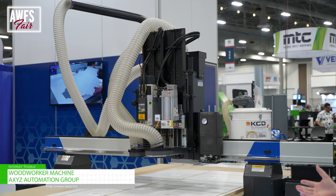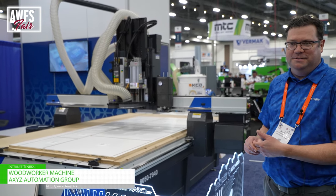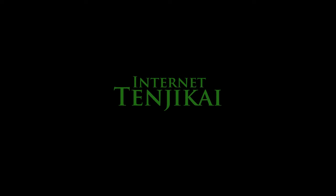This is a six foot by ten foot table. We have eight different sizes of the woodworker. So come on out and check us out. Thank you.